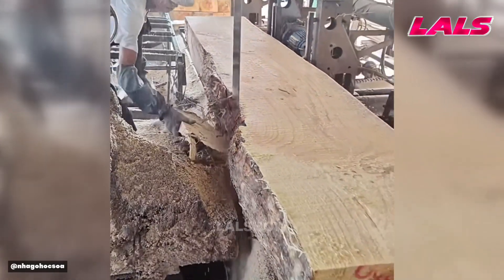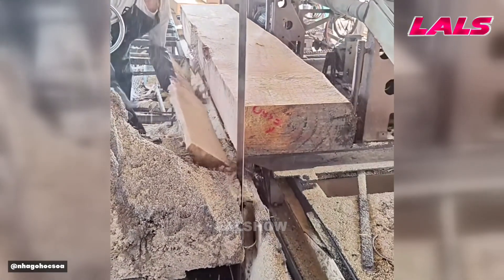A high-capacity bandsaw mill cuts logs into precise lumber blanks efficiently.